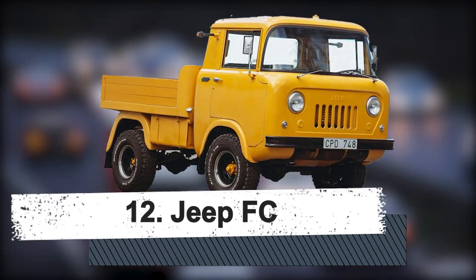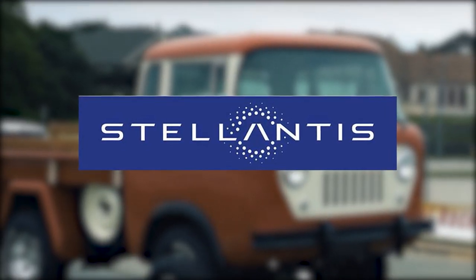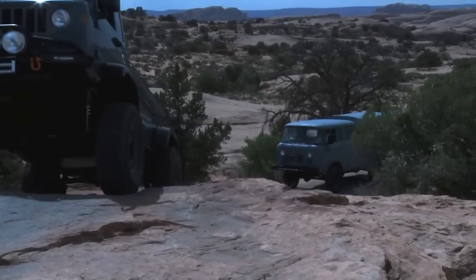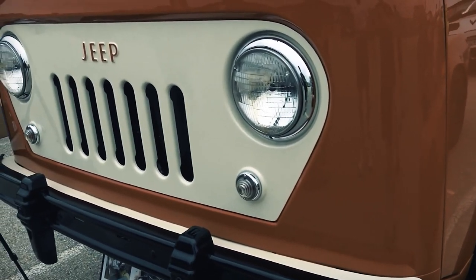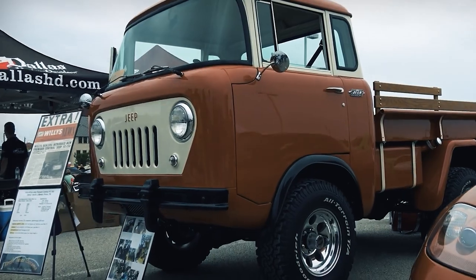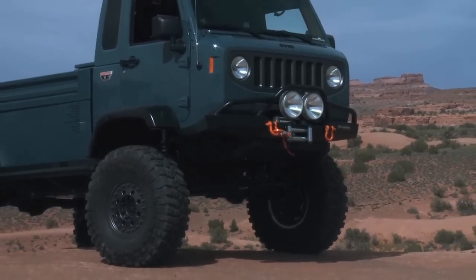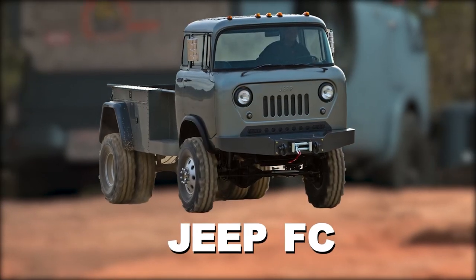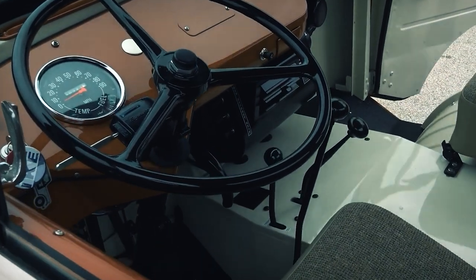Number 12: Jeep FC. Jeep is currently part of the massive Stellantis Automobile Group. Prior to that, it was a division of American Motors, and Willys — the original maker of the World War II light army transport vehicle — produced them before AMC. Willys quickly transformed its army transport into a civilian model following the war, giving rise to the contemporary Jeep. Throughout its existence, Willys produced a few more models, one of which is referred to as the Jeep FC. Forward Control, or FC for short, refers to where the steering wheel and pedals are located on the vehicle.